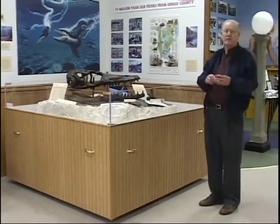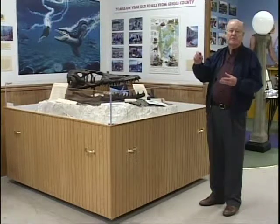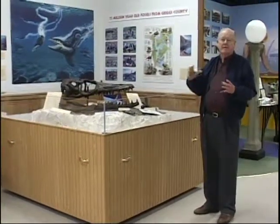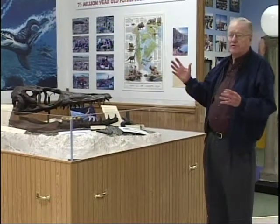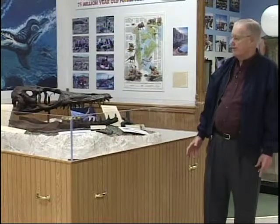It was interesting to watch them work because there were a number of cracks in the bones. As they went along and dug it up, they had a bottle of glue and they filled all these cracks with glue to keep it from falling apart. They were also very careful taking it out so that as much of it would come out at one time as possible.